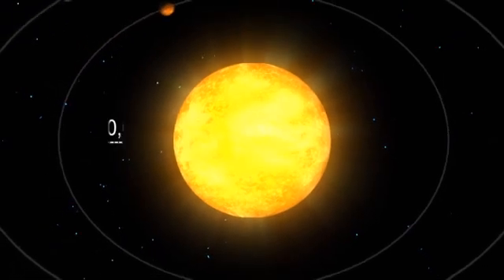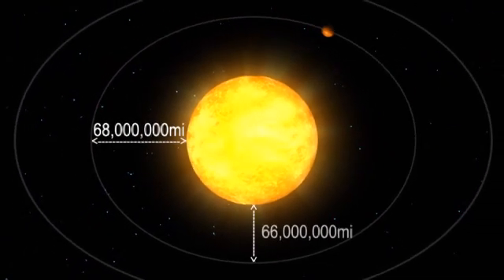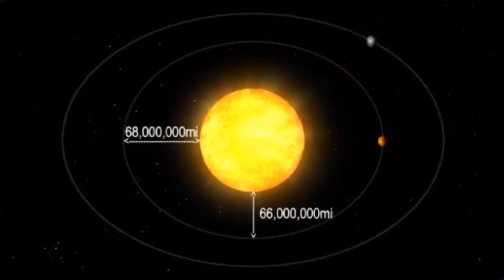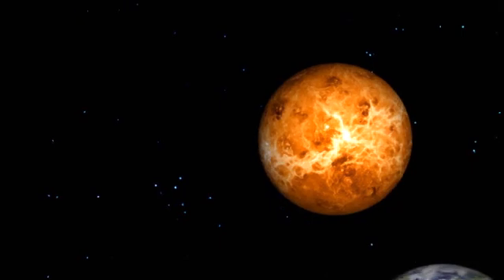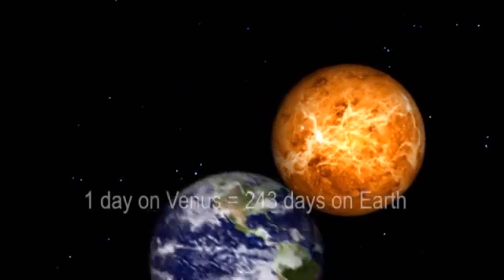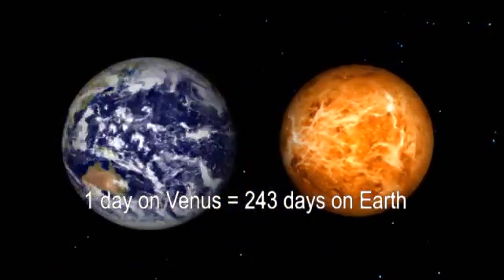Although all planets' orbits are elliptical, Venus' orbit is the most nearly circular. The time it takes Venus to orbit the sun is 225 Earth days. Venus also rotates on its axis very slowly. A single day on Venus takes 243 Earth days.